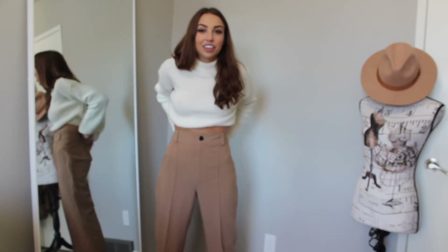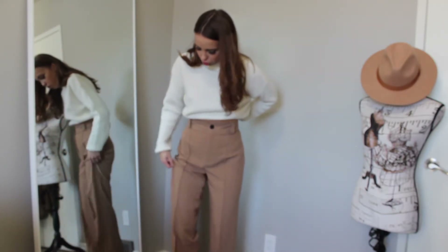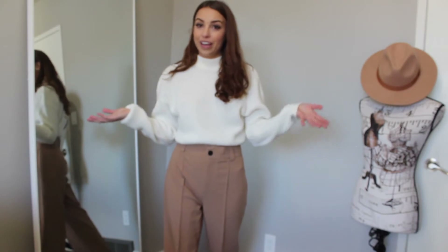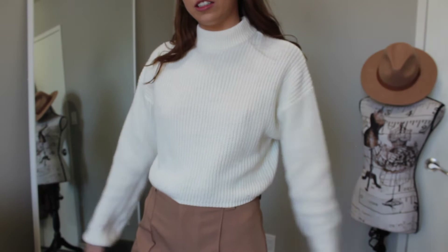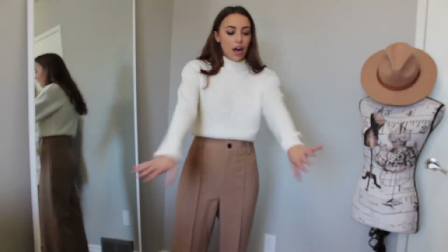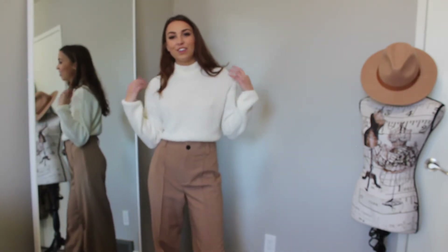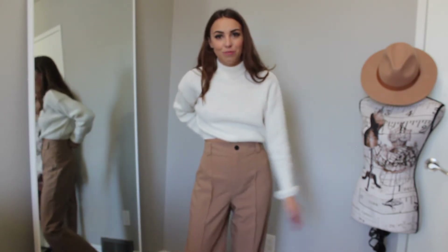Once I take them in they'll sit high-waisted and be really flattering — I love the color. Paired with the trousers is this white crop knit turtleneck I've been in love with since last winter. I love the crop length and it's super warm and comfortable. I'm a huge turtleneck fan, so this is definitely an outfit I wear all the time, and these pants are going to be a definite go-to for me this winter.